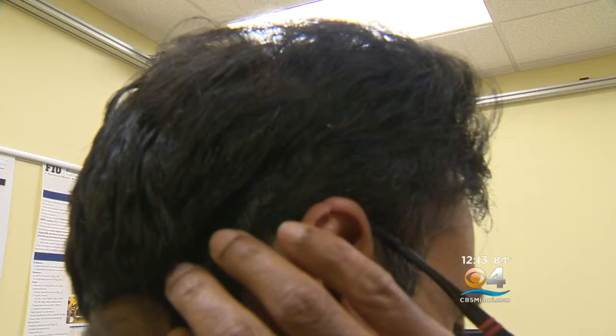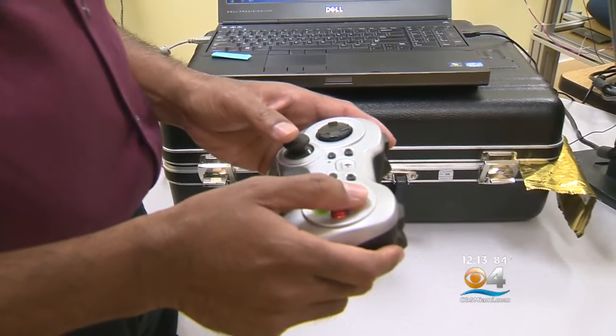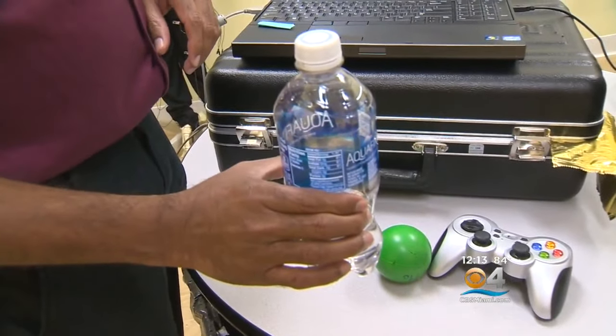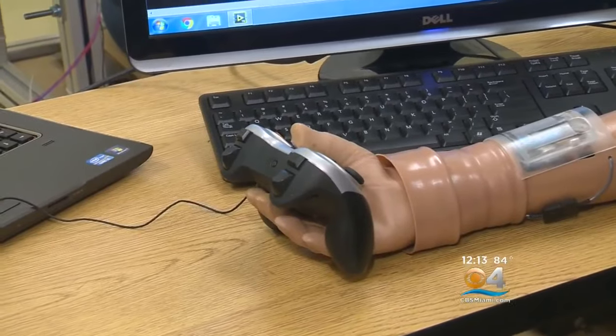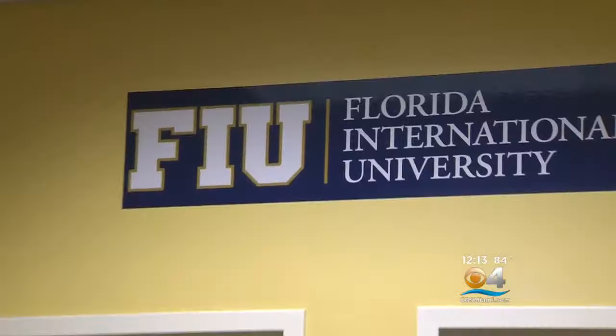Most of us take it for granted — the sensation of touching hair versus, say, touching rubber or plastic. Even without looking, we can tell if a bottle of water is empty or full. Arm and hand amputees can't. They can grab but not feel, which could have crushing results.